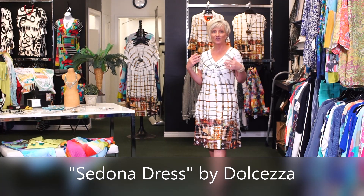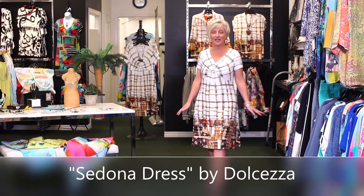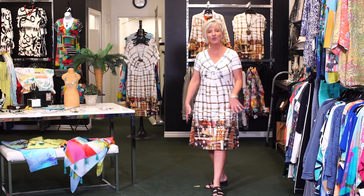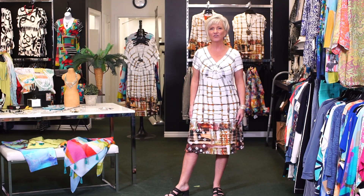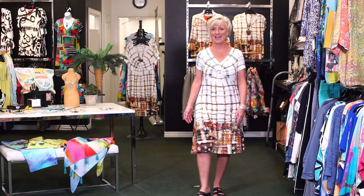This is such a flattering style. You've got an empire waist, an A-line silhouette, and a little bit of a short sleeve. With the pattern at the bottom it's just figure-flattering — it creates a long line. It's also super comfortable; you don't feel like you're wearing anything.